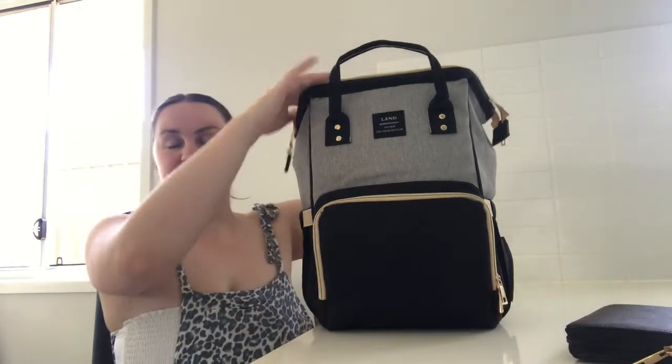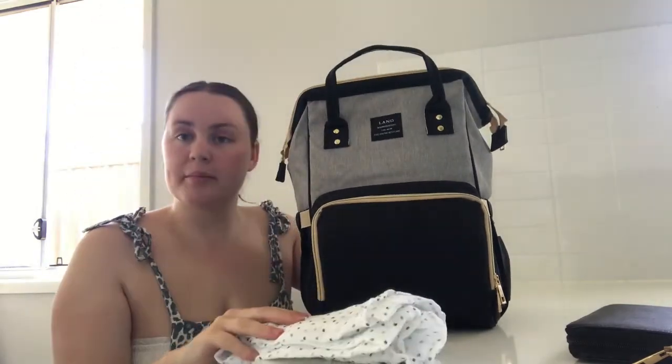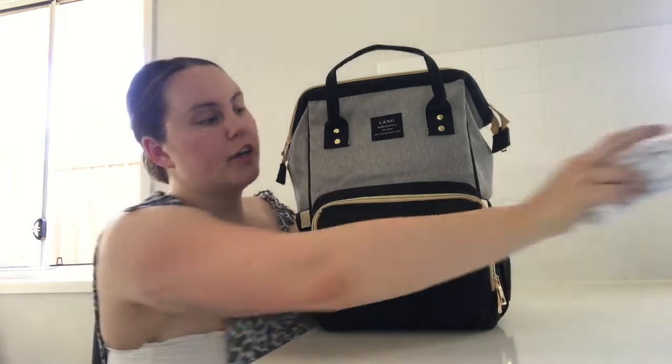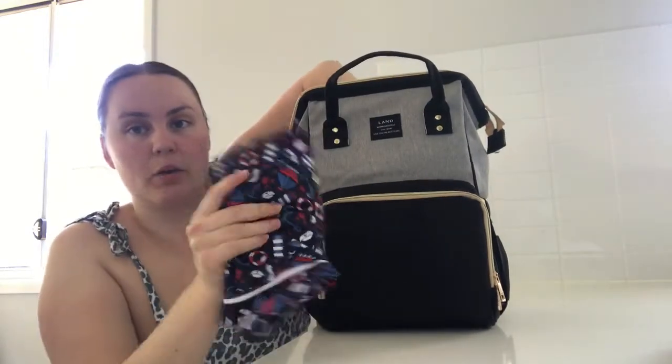I have a muslin wrap — coming up to the warmer weather, if we want to go to the park or the beach I can just lay this down and the kids can sit on it. I've also got two mini wet bags.